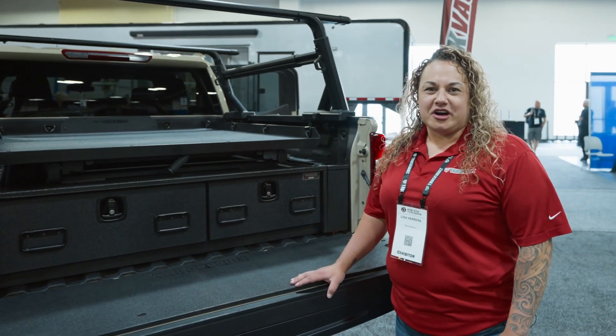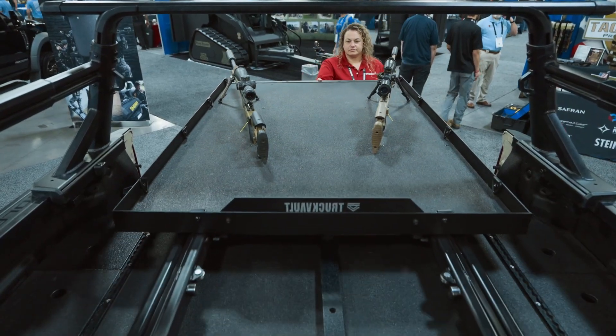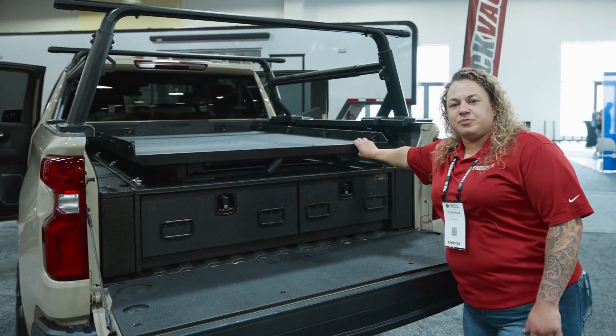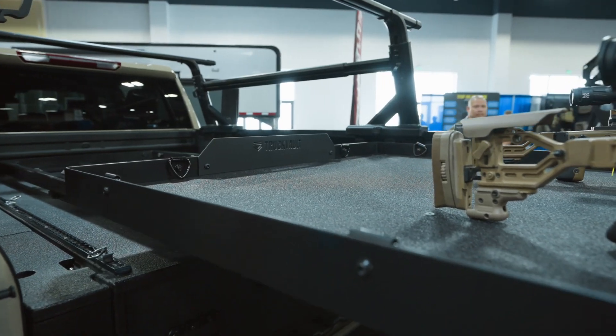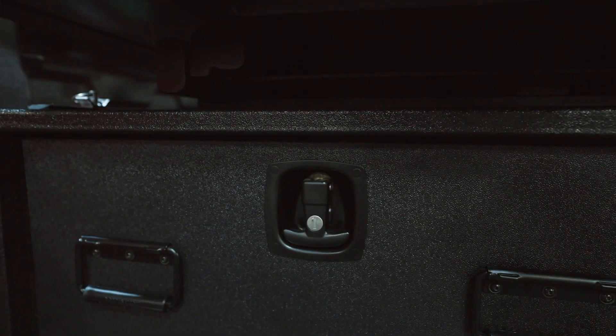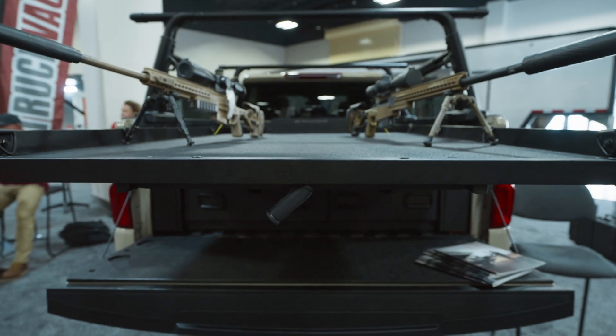Hey guys, this is Lisa here at Truck Vault showing you one of our newest products, the Truck Glide. This is a 1,500 pound capacity, 100% extension glide that can be added to new or existing truck vaults and even into the bed of pickups.